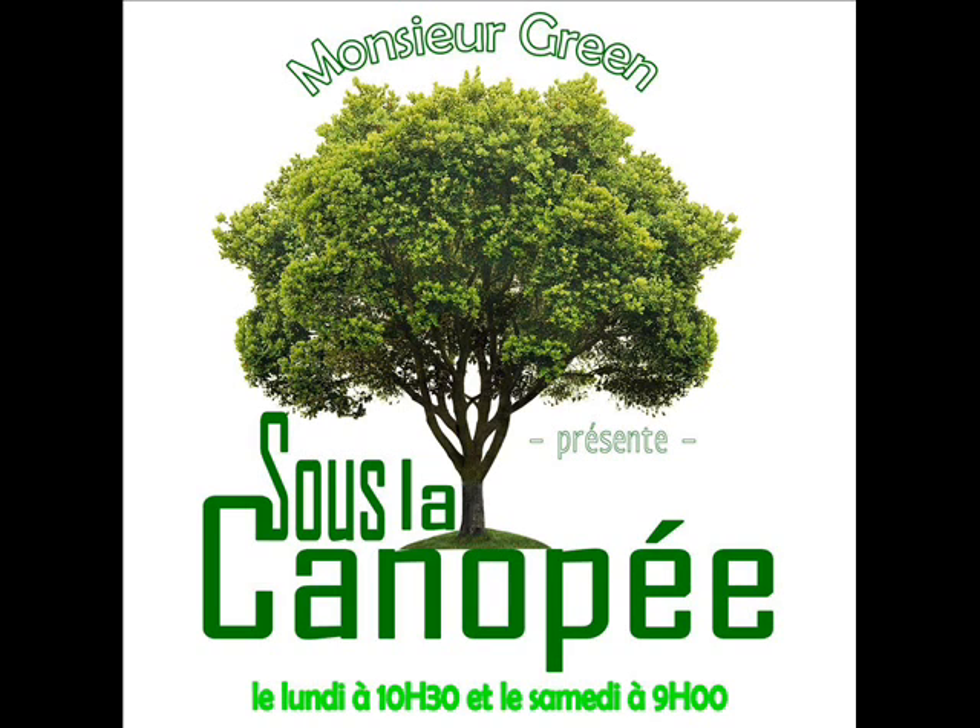Pour ma part, j'ai également commencé les semis de tomates sur couche chaude, c'est-à-dire un mélange d'herbes fraîches, pailles et fumiers, arrosés comme il le faut. Le mélange fermente et dégage de la chaleur, ce qui permet la levée des semis. Ensuite, j'entoure ma zone d'un coffrage en bois et un couvercle transparent. Voilà une serre chauffante efficace. Les tomates qui ne démarrent leur germination qu'à 20 degrés ont besoin de ce coup de pouce au mois de mars.